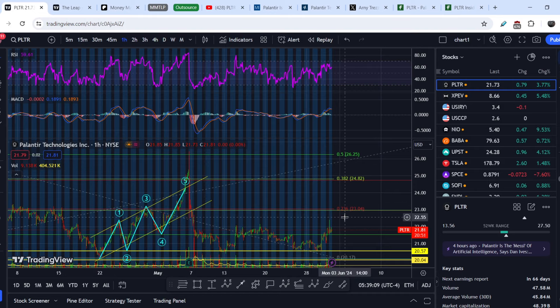On today's video, I will show you and explain why Palantir is becoming more and more bullish, why it is happening, and what we should expect next.